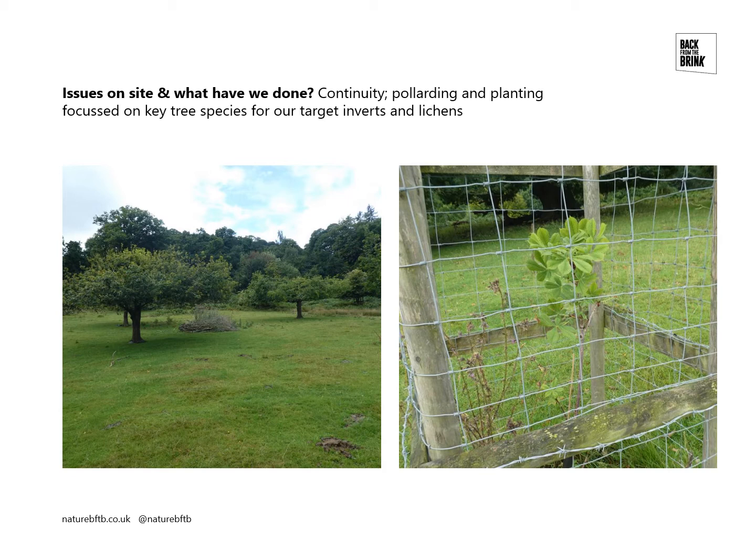We've also been planting trees, and this has largely been targeted at the species we've been focusing on at Mockers. Here's a horse chestnut tree planted with the hope that at some stage in the future it will become habitat for the lichen Basidia encumpta and the Western Wood Bars hoverfly.